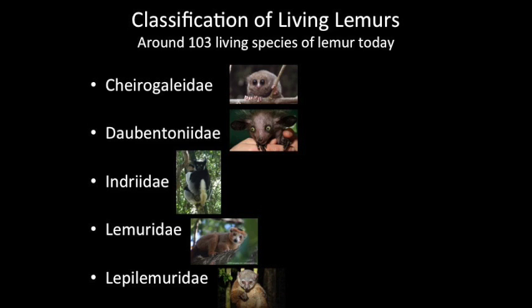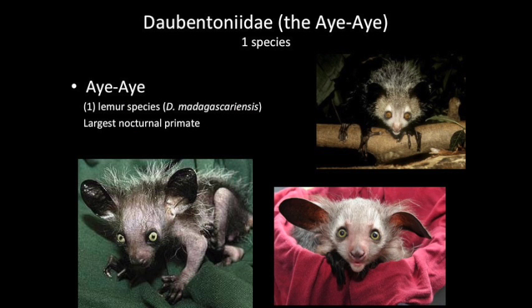There are around 103 living species of lemur living in Madagascar today. This talk focuses on the genus Daubentonia and the only living species, the Aye-Aye, Daubentonia madagascariensis — the largest living nocturnal primate.